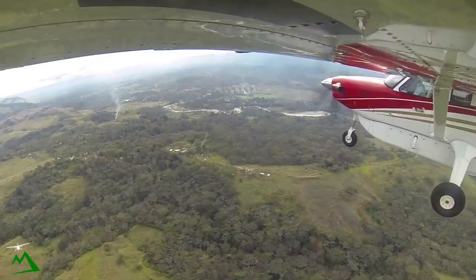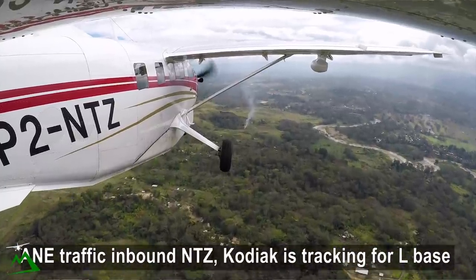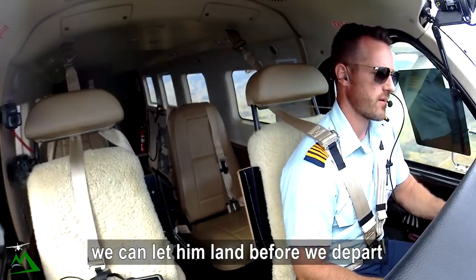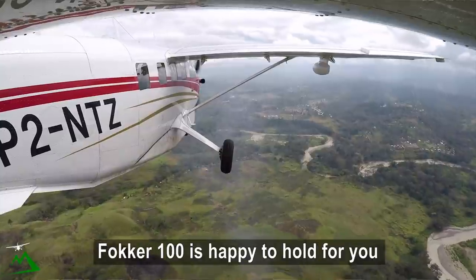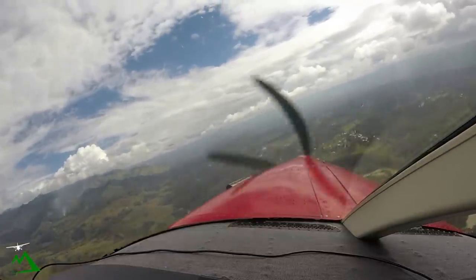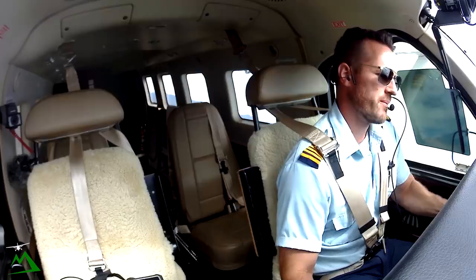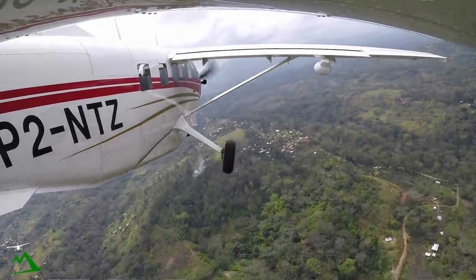Alpha November Echo — traffic inbound November Tango Zulu, Kodiak tracking for left base this time. Alpha November Echo, negative, we can let them land before we depart. November Tango Echo, early coming for landing, 35 right, Fokker 100 is happy to hold for you. All right, I'm just now at three miles on base so I can make an immediate turn now. November Tango Zulu now left base 35 right. November Tango Zulu, runway 35 right, clear to land. Clear to land 35 right — November Tango Zulu, expedite.